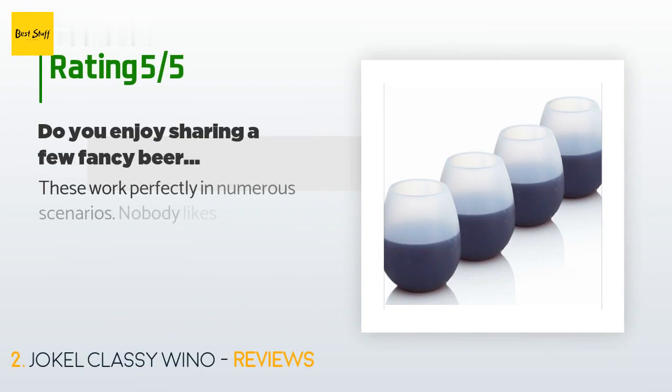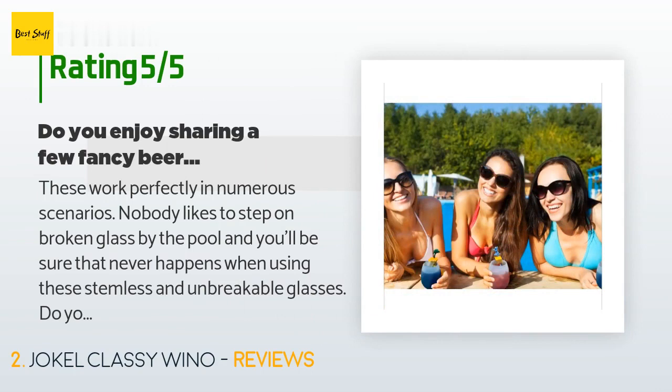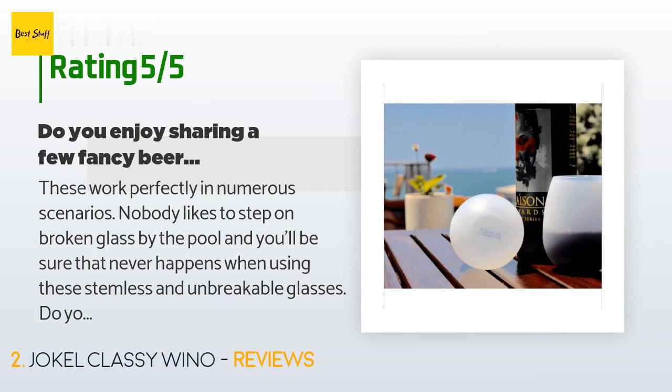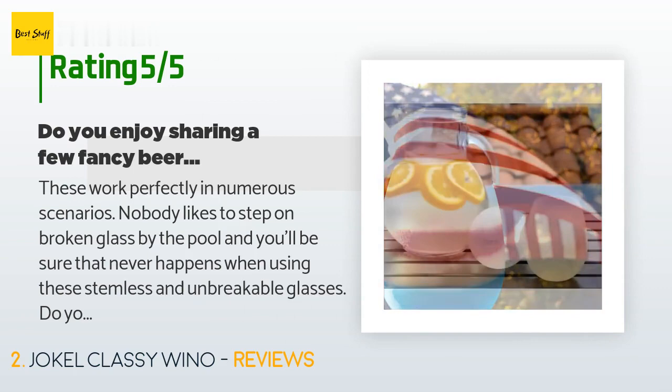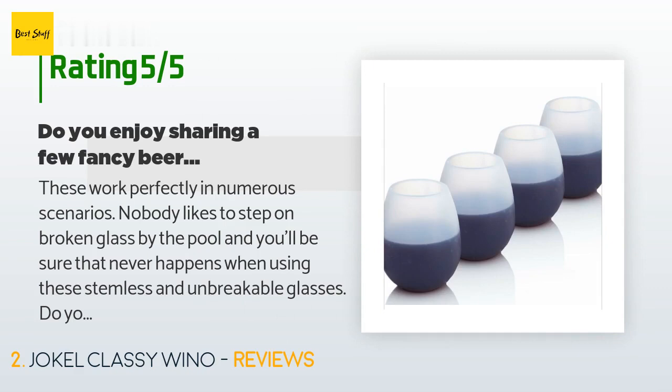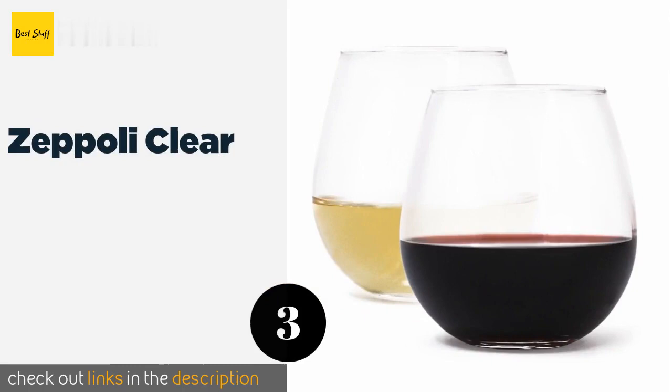There are 661 customers who have reviewed this product and the average rating is 4.3 stars. A customer said: 'These work perfectly in numerous scenarios. Nobody likes to step on broken glass by the pool, and you'll be sure that never happens when using these stemless and unbreakable glasses. Do you enjoy sharing a few fancy beers on the golf course? Crack open that Allagash FV13 you've been aging, pour it into the unbreakable glassware, and dispose of the bottle. No more PBR cans and no broken bottles — two guarantees when bringing the dog for a walk on the beach.'